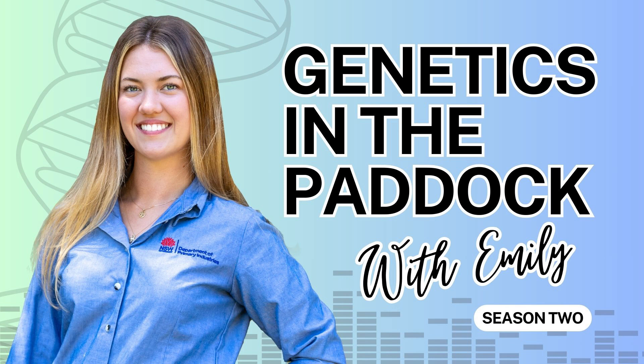And that brings us to the end of this episode of Genetics in the Paddock with Emily. I hope you found our discussion as enlightening as I did. This episode was produced by the extensive livestock genetics team within the New South Wales Government. If you enjoyed this episode, please consider subscribing to our podcast on your favourite platform, leaving us a review, and sharing it with your friends and colleagues. Your feedback and support help us grow and reach more people who are passionate about livestock genetics. If you have any questions, comments, or suggestions for future topics, please feel free to reach out to me at emily.johnston@dpi.nsw.gov.au. Thanks again for listening, and until next time.